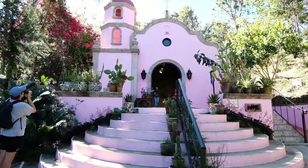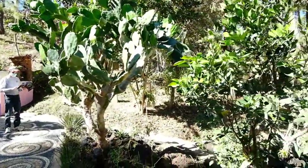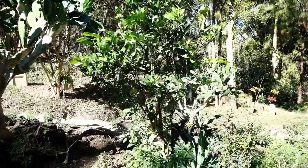There's this little pink church that's an event center, and to the right of that is a pet cemetery.